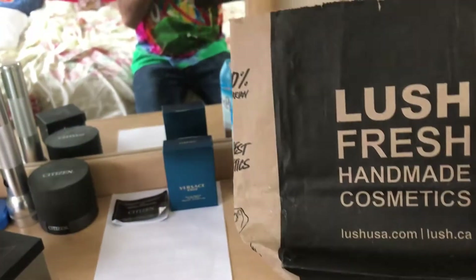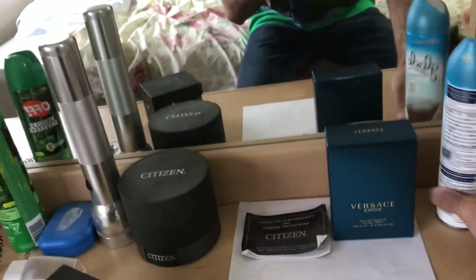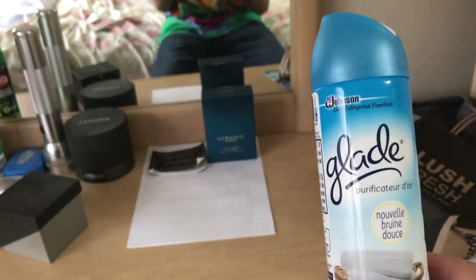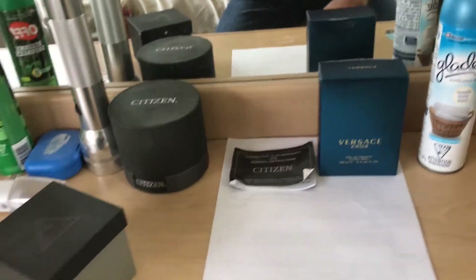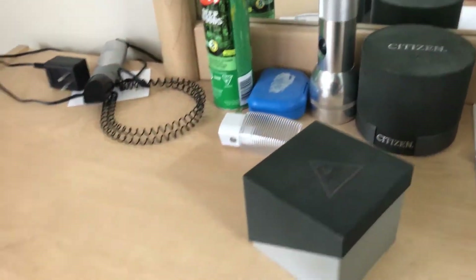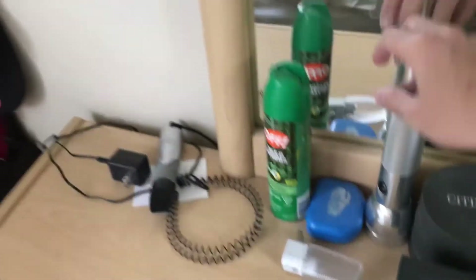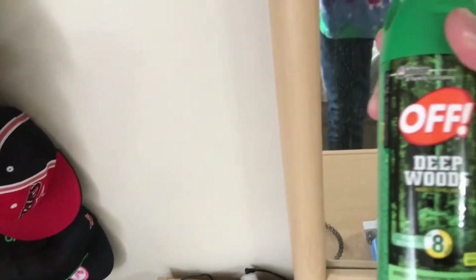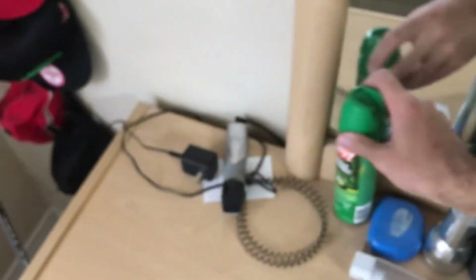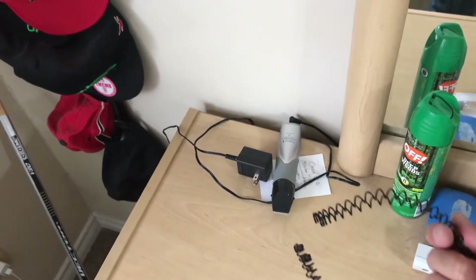Right here I got a hat, some Lush skincare - guys, skincare is key. Got that Febreze, got the Versace cologne so I smell nice. Got the Citizen book that comes with my Citizen watch, and we got the Rolex right here. A flashlight for when we go camping, and bug spray when we're deep in the woods. Got some hair holders - they're not hair elastics.